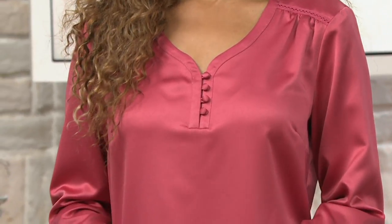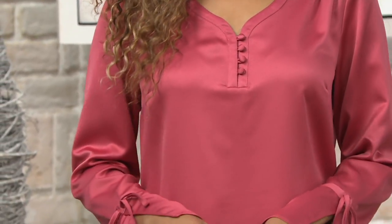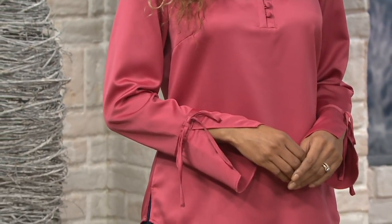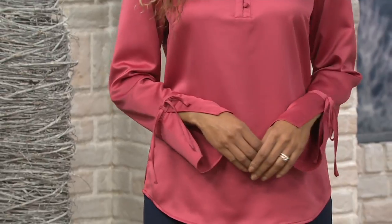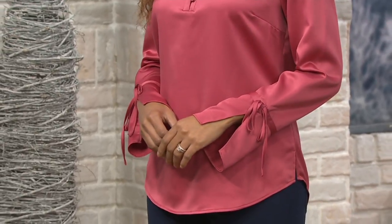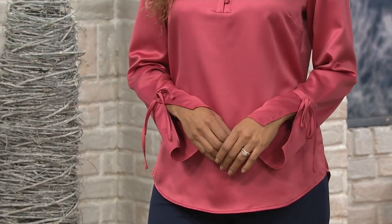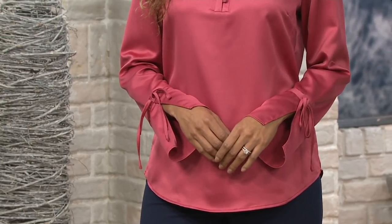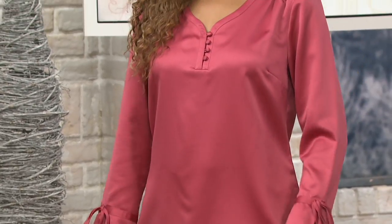Brenda is 5'8" wearing this one in the 2. I just think it's pretty — we're calling this one Desert Rose. It's in that salmon family and I just think it's so pretty. It's holiday, but to me you're taking this one all year round. You're dressing it up a little bit. Take this with you on vacation when you start going to warmer climates — maybe you've got vacation planned, take this with you.